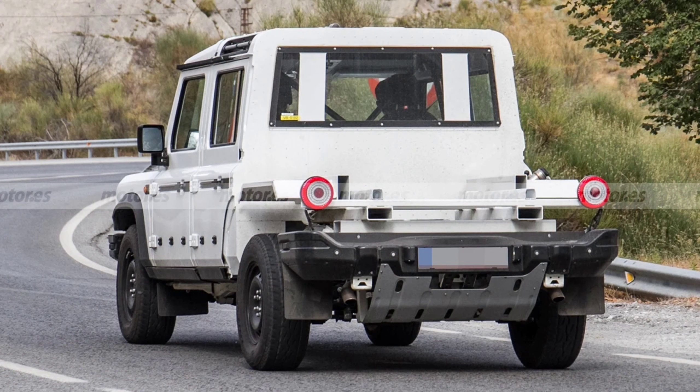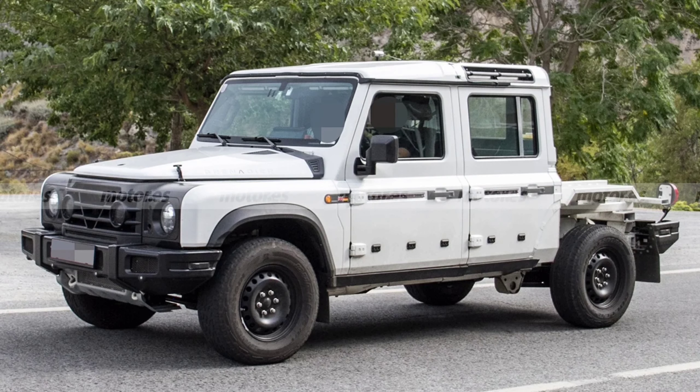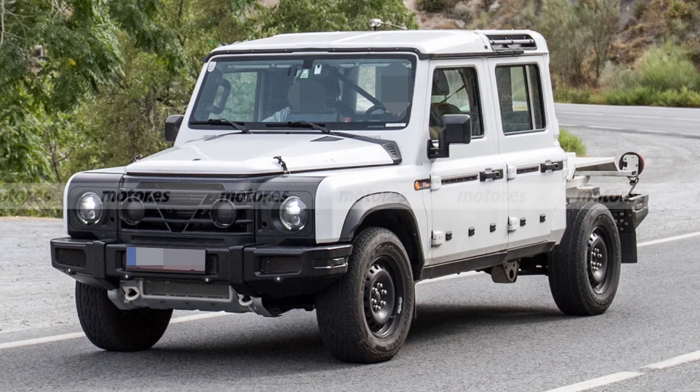Compared to the regular Grenadier and its 2922mm (115-inch) wheelbase, the pickup truck will measure 3175mm between the axles, much like a future 7-seat SUV model.